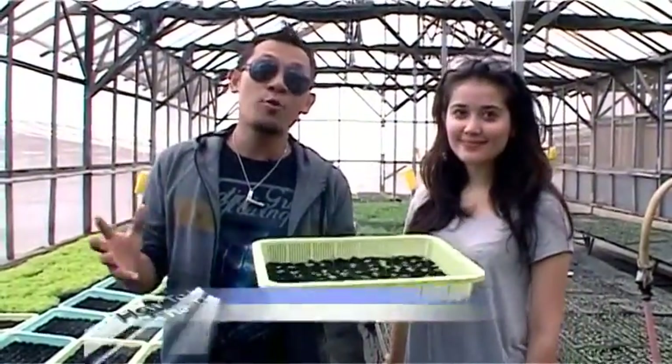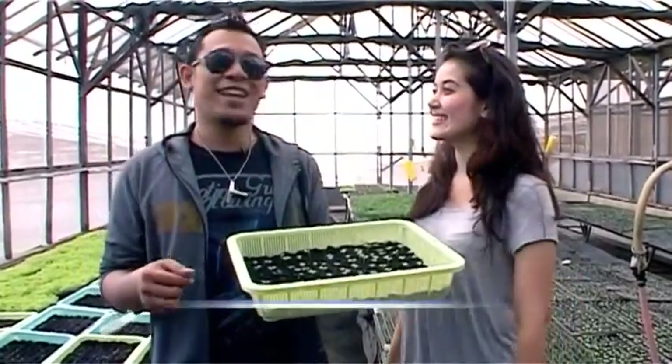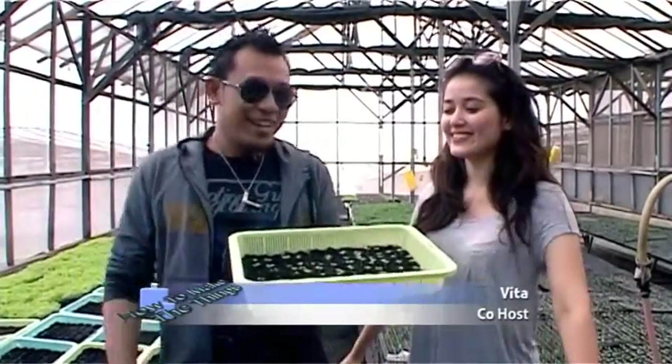Kembali lagi di program How to Make the Thing, bersama saya Ruli Panggabean, Duo GCI, dan di samping saya Vita. Apa kabar Vita? Baik mas, semangat ya. Nah, di program kita saat ini kita akan membahas yang namanya How to Make the Modern Farm.